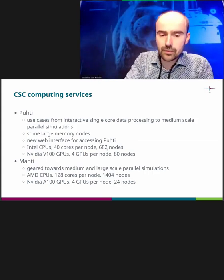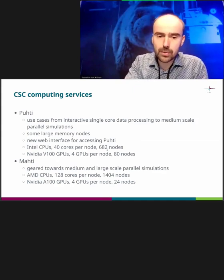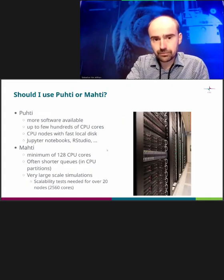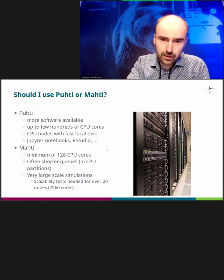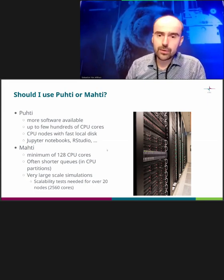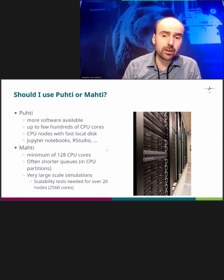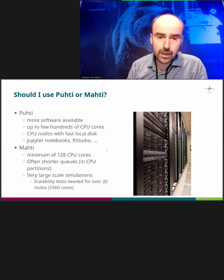Mahti is our largest supercomputer, about 180,000 cores in total, and now also has a GPU partition with newer Ampere GPUs — the latest NVIDIA GPUs. Which should you use? It depends on what you want to target. If you want a wider set of software, notebooks, RStudio and so on — then Puhti. If your job uses a full node, at least 128 cores, and you need to scale to a larger number of nodes, then Mahti is the platform of choice. Single-core things are not really something you would run on Mahti.